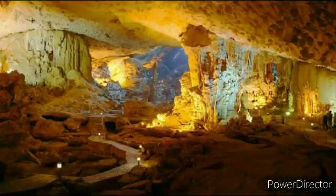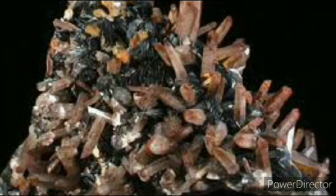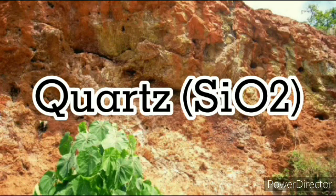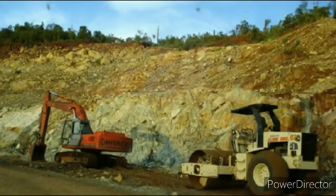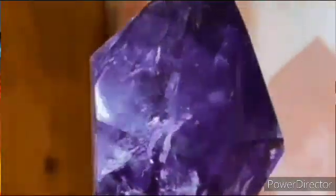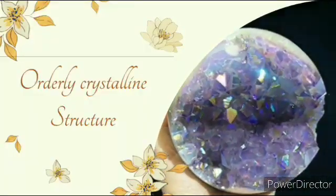All minerals are defined by their chemical composition. Quartz, for example, has the chemical formula SiO2, and the gemstone amethyst is a form of quartz that is colored pale to deep purple by the presence of the impurity iron.